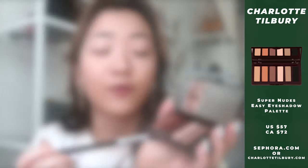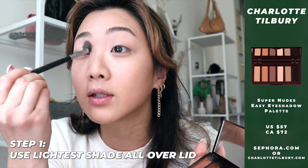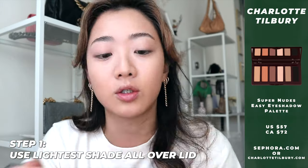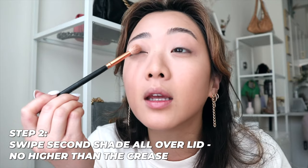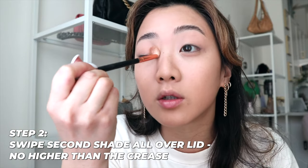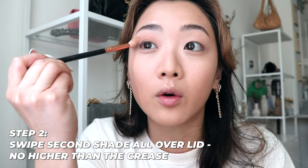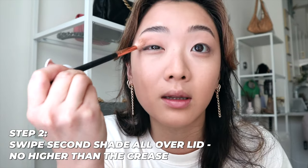The palette I absolutely love and cannot live without is the Charlotte Tilbury The Super Nudes Eye Palette — I don't think they sell this in Sephora Canada, so hopefully you can find it at Sephora US or on their website. The first color I use is the lightest nude, and I windshield-wipe it all the way to the top of my eye on both sides. For the second step, I take a slightly darker color and apply it just to the end of the eyeball bone — not as high.